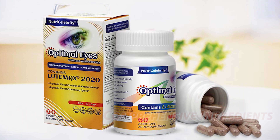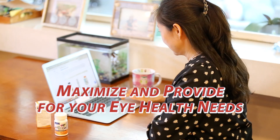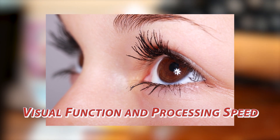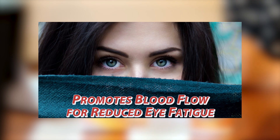Optimal Eyes includes comprehensive ingredients to maximize and provide a holistic approach to your eye health needs. Optimal Eyes supports visual function and processing speed, maintaining clear eye lenses and promoting blood flow for reduced eye fatigue.